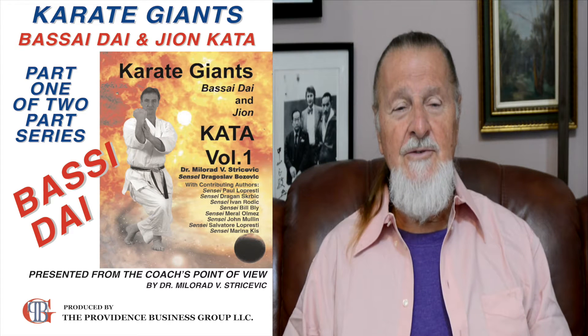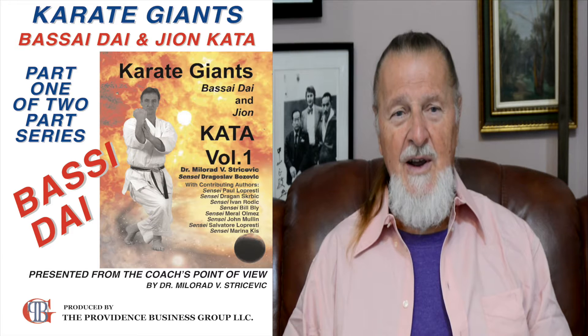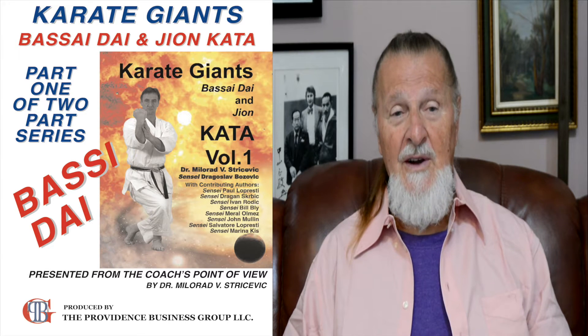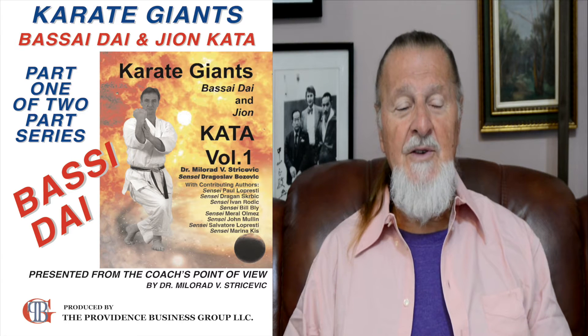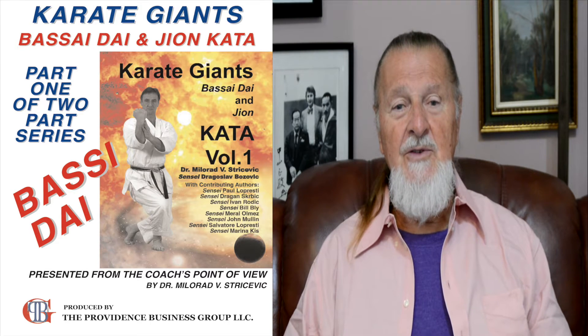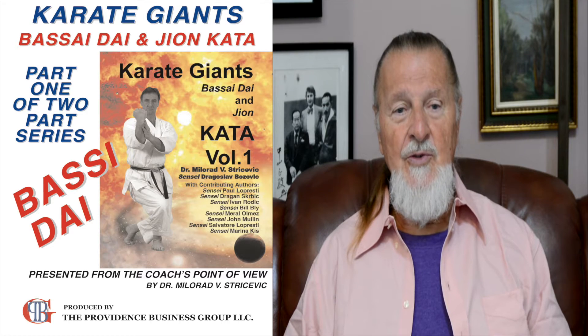The topic of this video presentation is Karate Giants, Bassai Dai and Jion Kata. This is part one of a two-part series in which Bassai Dai will be examined. It is presented from the coach's point of view.